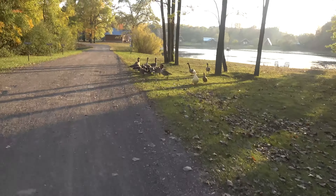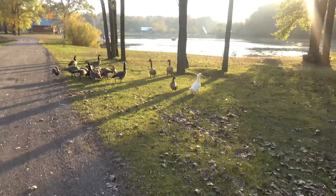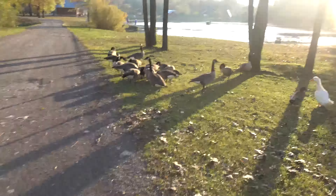I found all the geese! Oh, there's one duck — actually two ducks! They're so cute. I wish I had brought some of the corn with me — we'll do that next time.